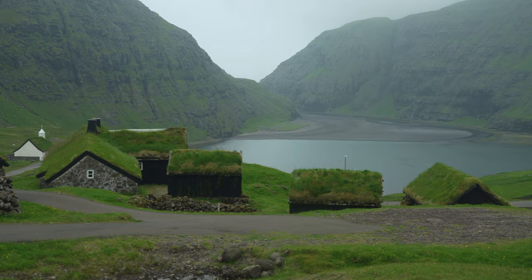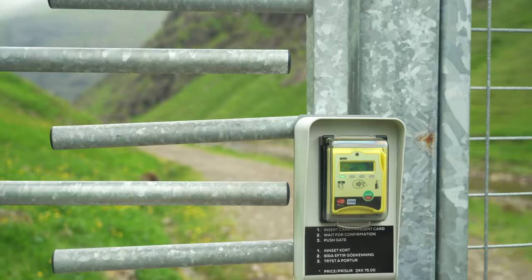There's also a pretty cool hike you can do to the beach in the village of Saksun. There's a random credit card machine in the middle of nowhere, which we found pretty comical.